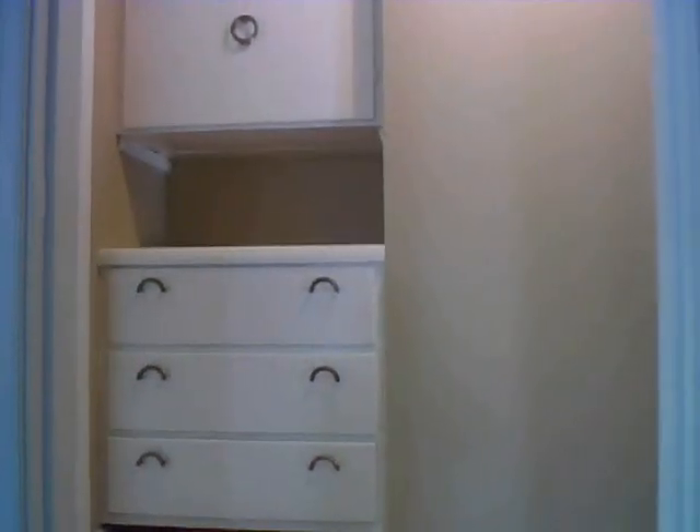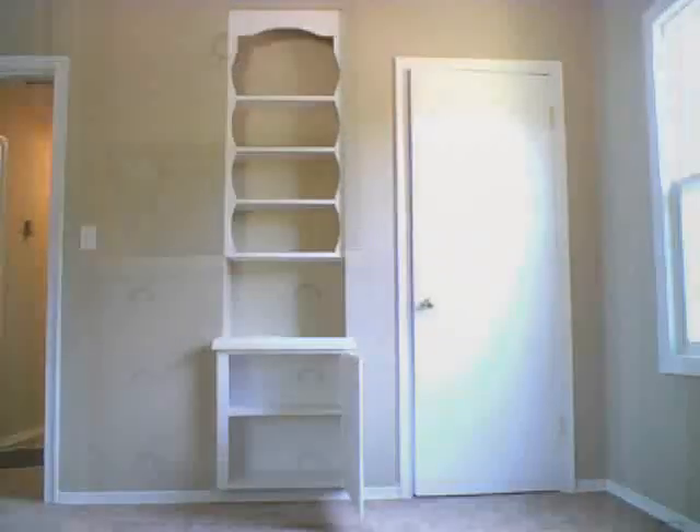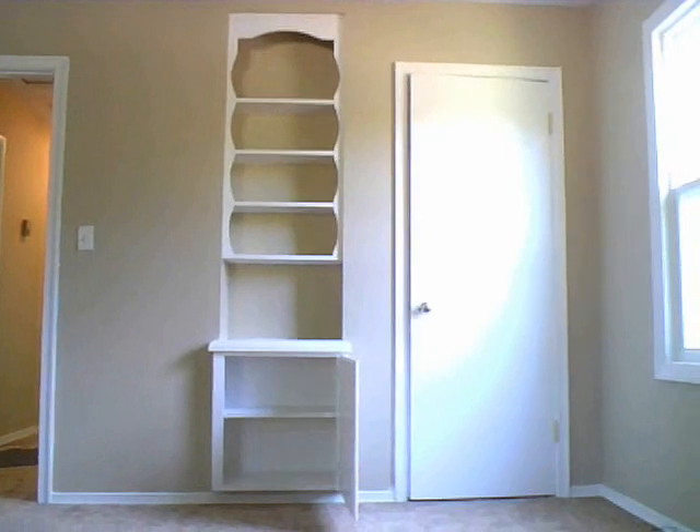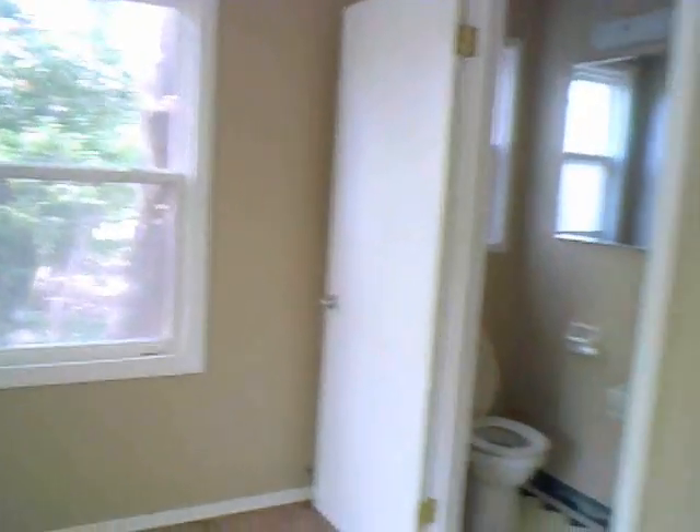This house is located on a unique horse property, three quarters of an acre, with mature landscaping in the front and backyard. The house is move-in ready at 1,600 square feet.